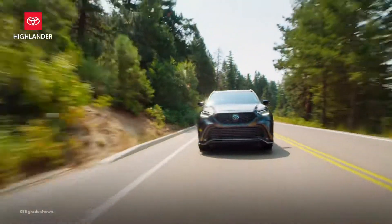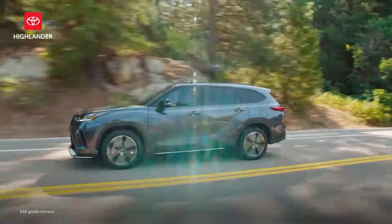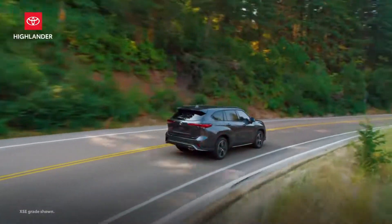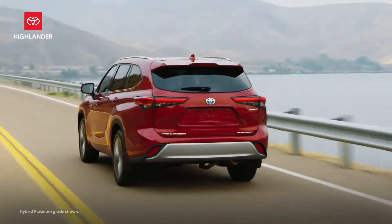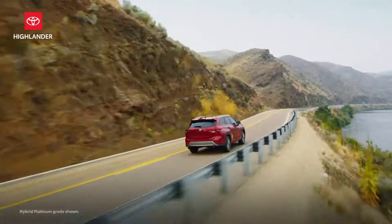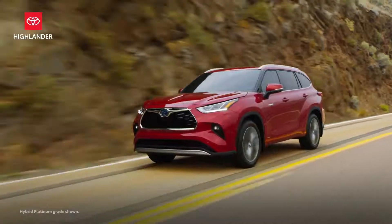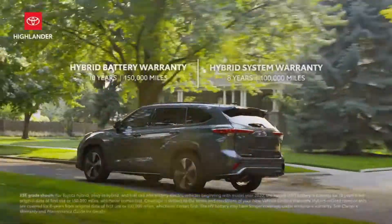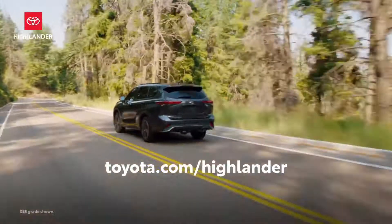Even as the competition tries to catch up, Highlander continues to hold its own. Now in its fourth generation, this midsize crossover SUV is more capable and comfortable than ever, setting a new bar for on-road comfort and refinement. With its available hybrid option, multiple all-wheel-drive systems, and countless creature comforts, Highlander easily outperforms its competitors both on and off the road. Combined with the ToyotaCare no-cost maintenance plan and hybrid battery warranty, it's easy to see why Highlander is still the midsize SUV to beat.